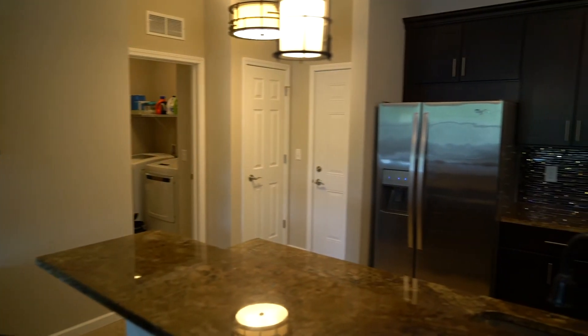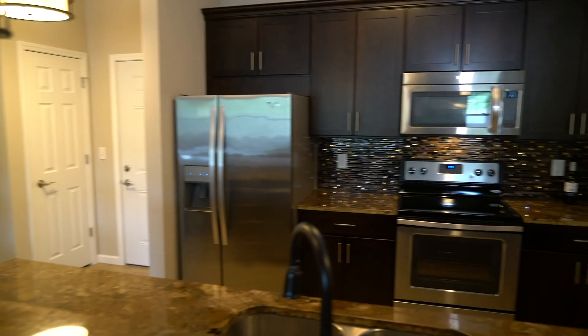Here we are standing in the kitchen where I want to show you the custom cabinets. They're in a brown tone, dark cabinets. We have a granite countertop which is in an earth tone with a beautiful design of the stone granite, and then we have the custom backsplash with glass tile and stone.